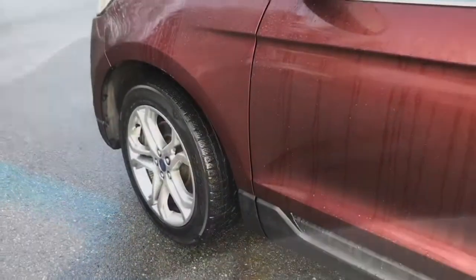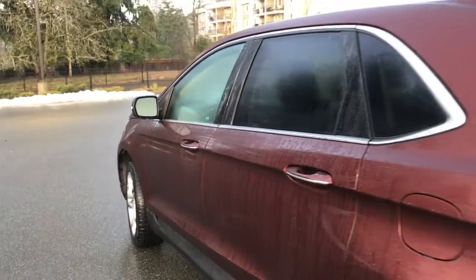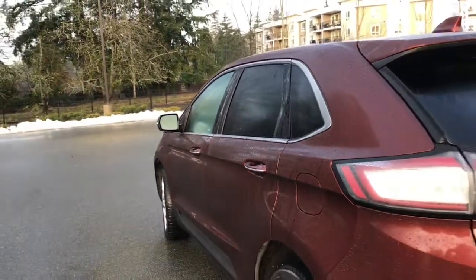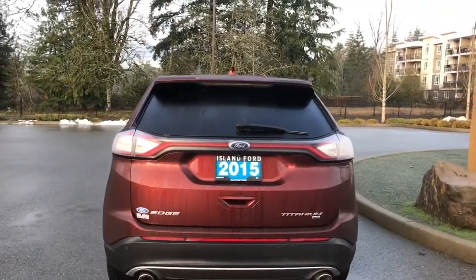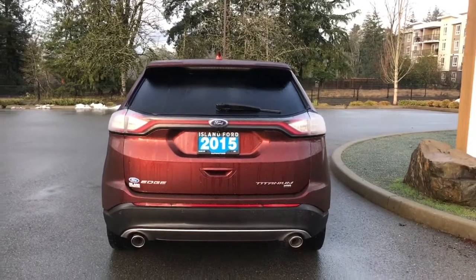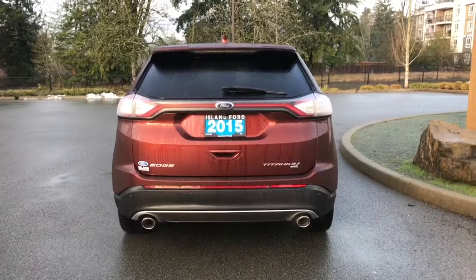19-inch wheels. Body colour door handle with intelligent access — with the fob in close proximity you can lock and unlock the doors. Keyless central keypad on the driver's side. Capless, easy-fill gas filler. There's a spoiler and a windshield wiper. Just below the Ford badge is where your backup camera is located. You also have backup sensors on the bumper and dual exhaust.